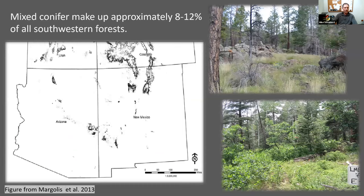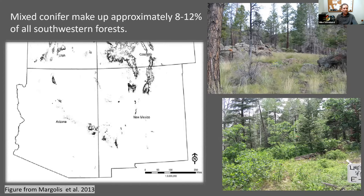Mixed conifer forests of the southwest are highly variable and broadly represent the transition zone between ponderosa pine and spruce fir forests. They are found along a gradient of conditions that result in a wide range of species composition, complex fuel characteristics, and natural disturbance regimes. Historically, fires in these forests varied from low frequent to infrequent fire regimes. All these forests are highly variable in their overstory composition but also highly variable in terms of their associated understory.